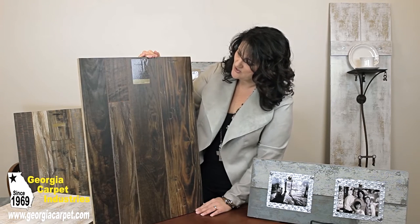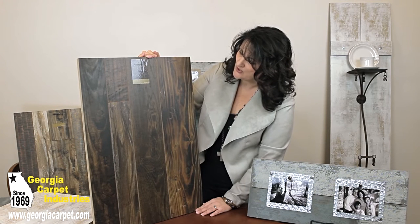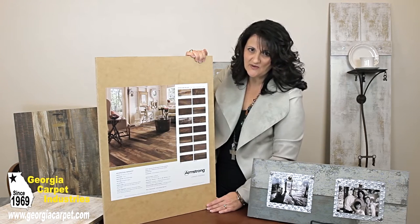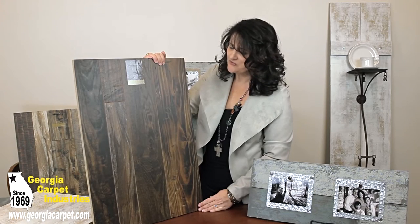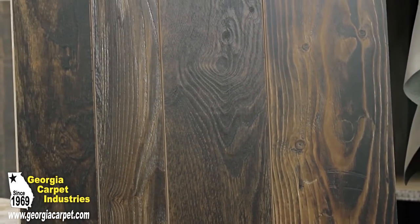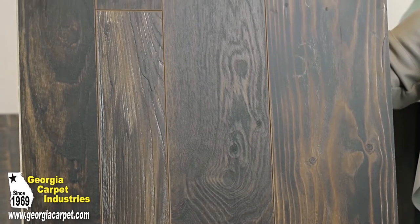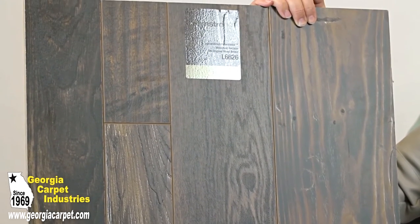This is also from the Architectural Remnants collection. It's wood reclaimed in the old original wood brown. I love the tone of this laminate and I love the wood look that it has. This is a beautiful flooring. I love the texture, the way it has knots in the wood, and it almost looks like hammered marks or saw marks in it. This has such pretty colors in this floor — this is one of my favorites.